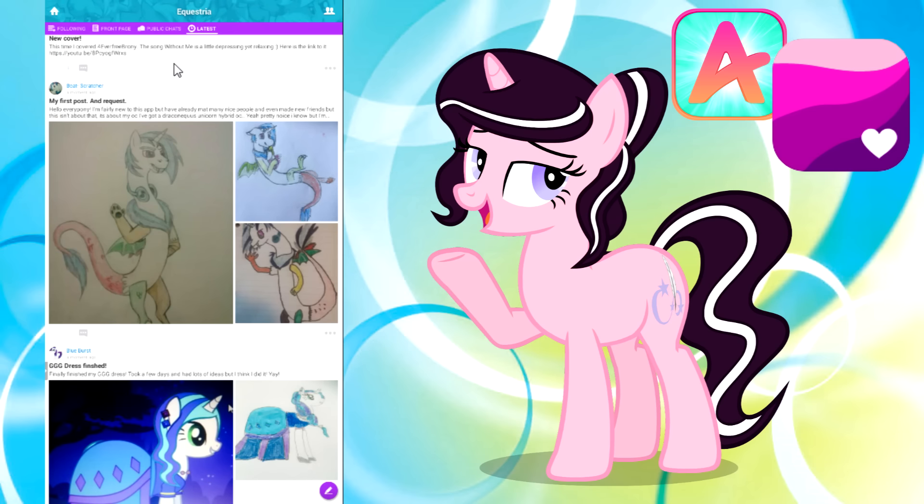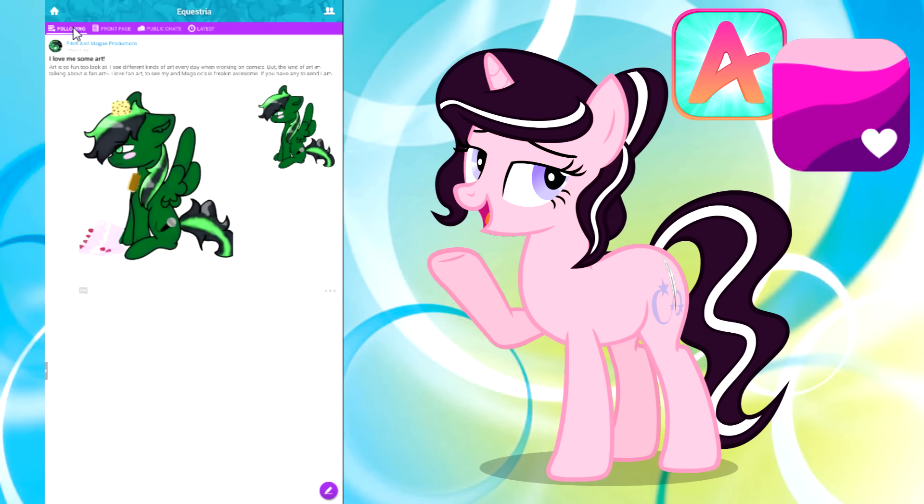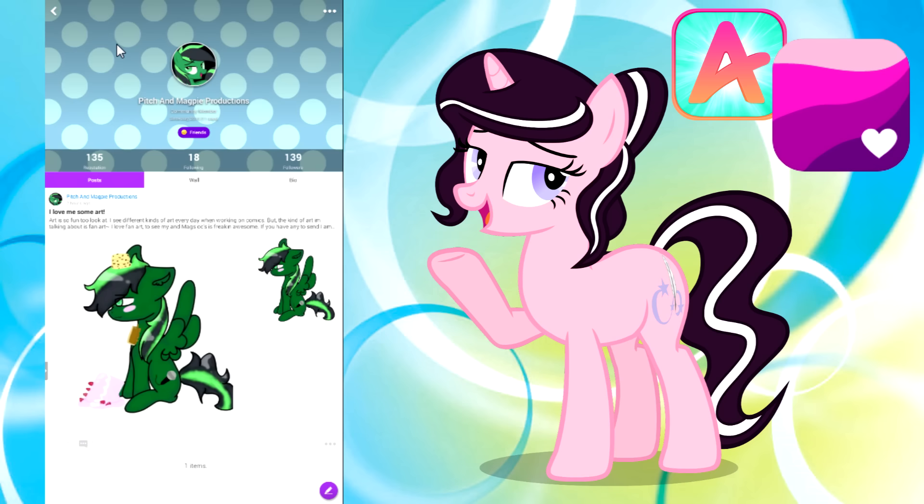So instead, let's go spy on Pegasus Pitch, shall we? He is someone that I'm following. I clicked on the following tab and voila, there he is. This is what the profile will look like. You can post, like I said, pictures and updates.